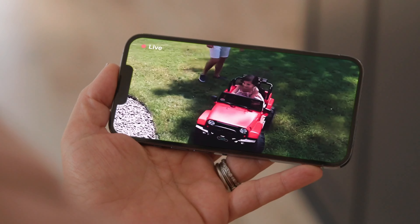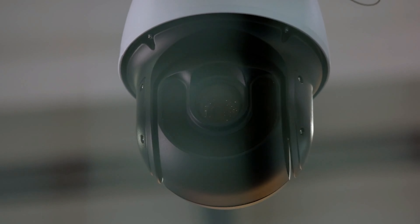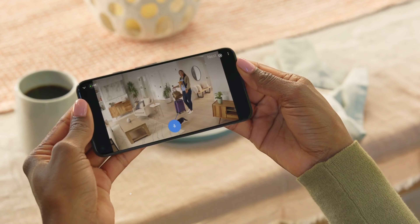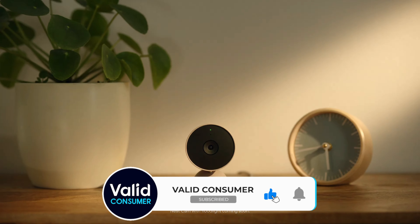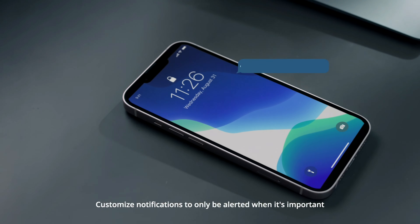First of all, the best ones provide clear images no matter the time of day. They're also built tough to endure the elements, from scorching heat to freezing cold. With features like motion detection, they alert you to activity around your home while also offering a wide field of view to cover more ground. Some even offer two-way audio.